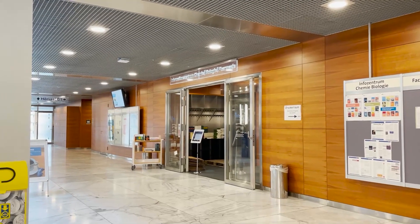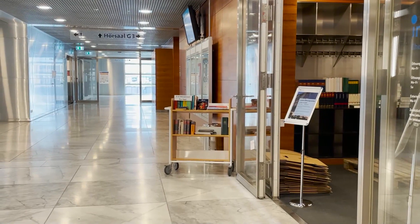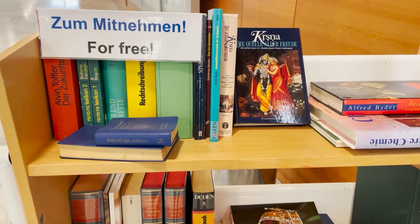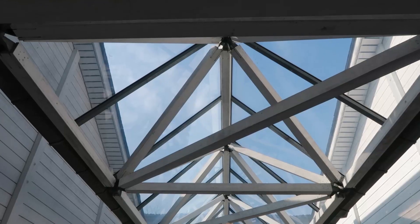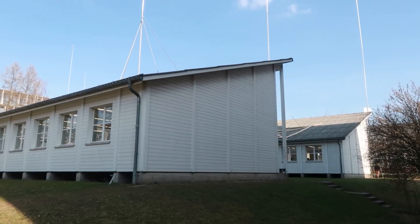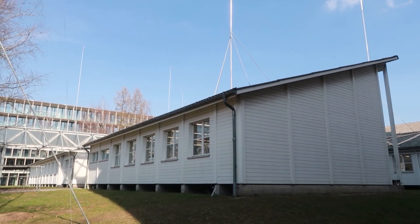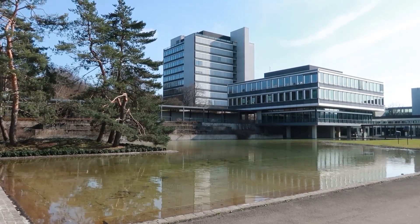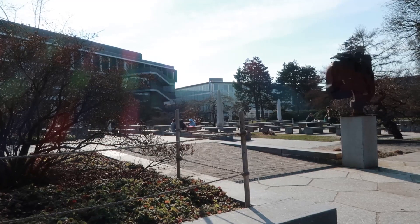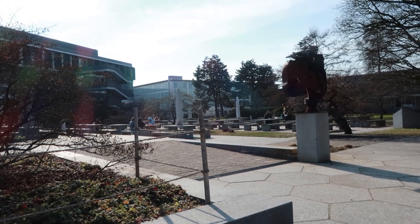In 1854, after a long debate, ETH Zürich was founded by the Swiss Confederation, and in October 1855 the first lecture was given. Initially there were six faculties: architecture, civil engineering, mechanical engineering, chemistry, forestry, and another faculty combining mathematics, natural sciences, literature, as well as social and political sciences. After the reorganization in 1924, there were already 12 departments, and now there are 16 of them.